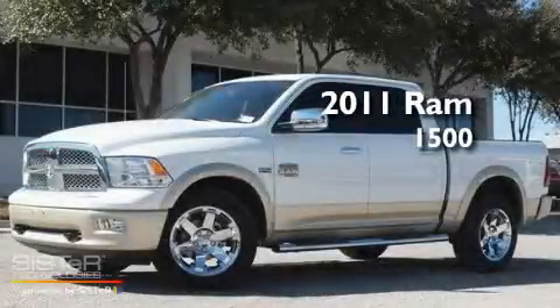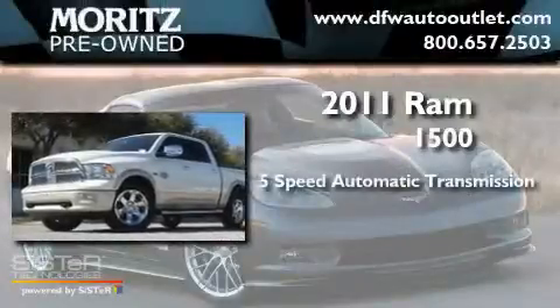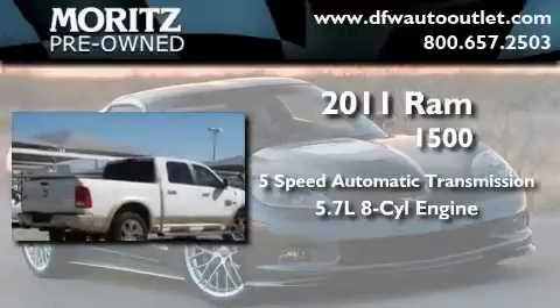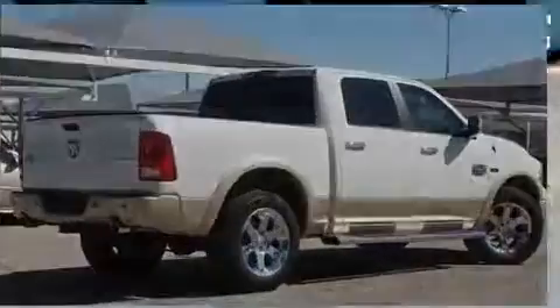This is a brand-new 2011 Ram 1500. This truck has a 5-speed automatic transmission, a 5.7-liter V8, and the added safety and control of 4-wheel drive.